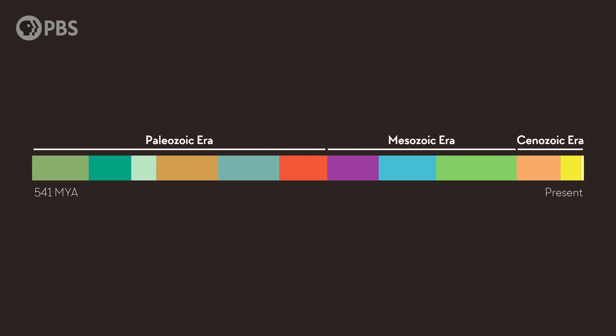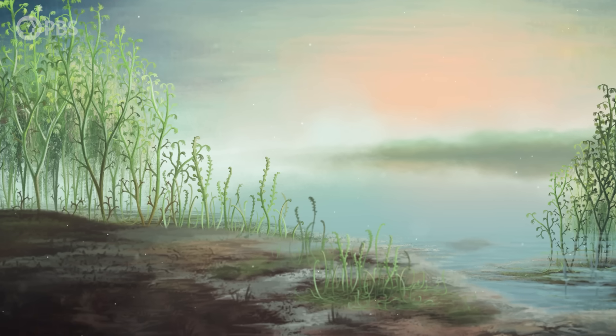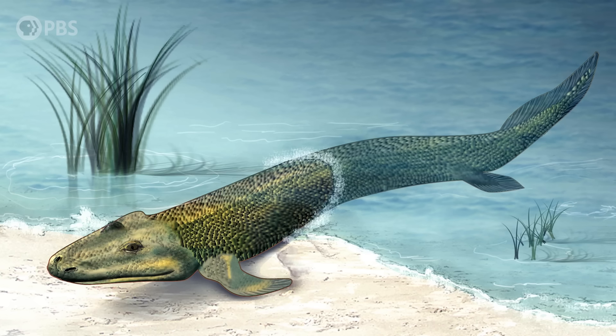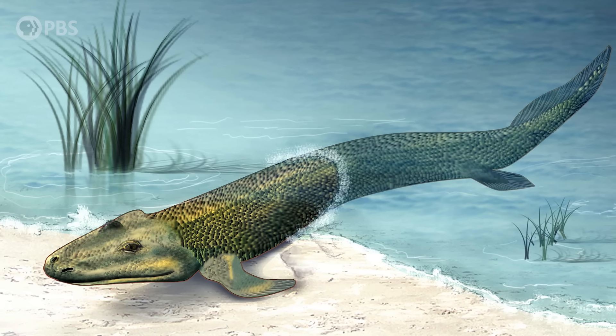The end of the Devonian was a period of dramatic changes. There were two mass extinction events — one at 374 million years ago and another at 359 million years ago — which led to losses of at least 50% of biodiversity. This would have left a lot of niches open for exploitation, which early tetrapods were able to do, in part by leaving the oceans for the land. But this would take some big changes to their bodies. They'd have to trade gills for lungs, for one thing.